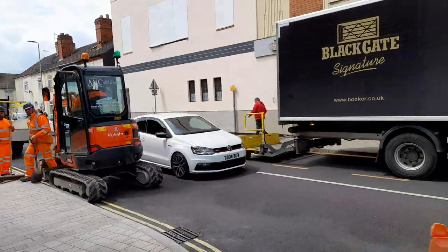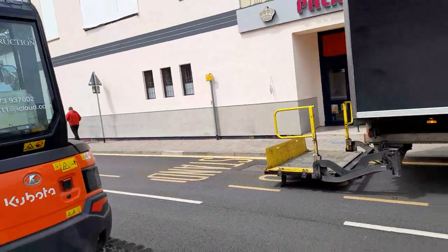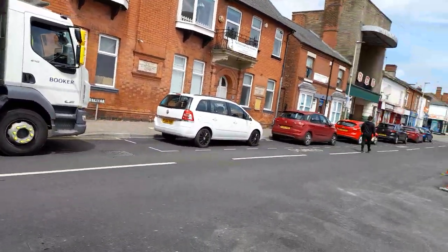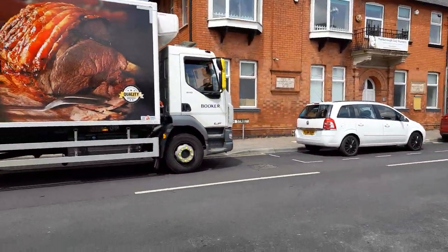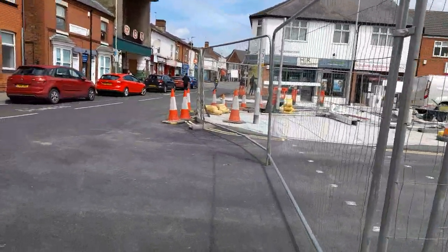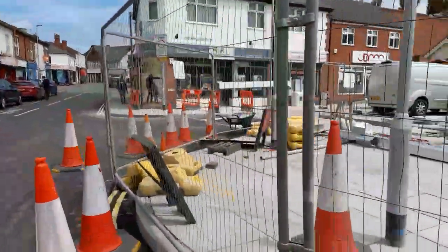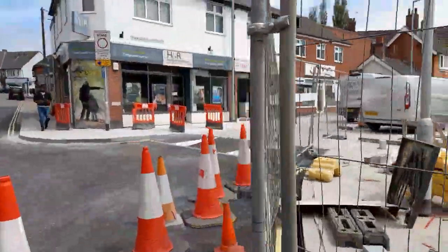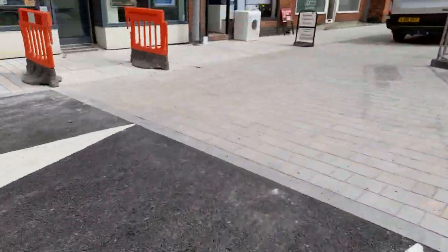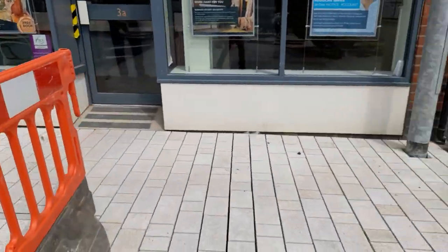They've created a bus stop with clear yellow writing. And there's still disabled parking. The tarmac covers this area, and there's also a bit of a ramp.